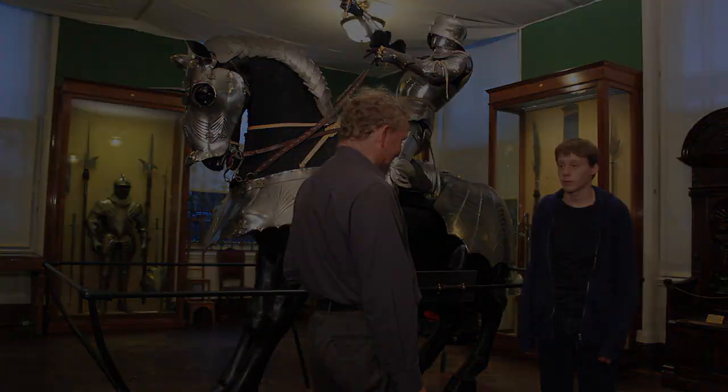Thank you very much for your time. If you'd like to see this magnificent piece of armour or any other pieces of armour, please come down to the Wallace Collection at the European armour section. And if you'd like to know more about pieces at the Wallace Collection, watch out for some more podcasts.